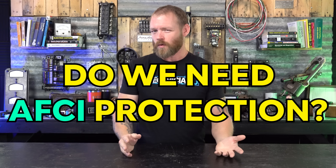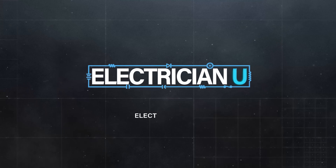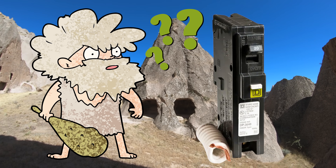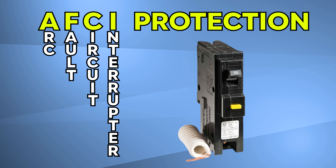Do we need arc fault protection or nah? For those of you that don't know what arc fault protection is — AFCI, arc fault circuit interrupter protection — it is a way to interrupt a circuit if there is an arc fault.